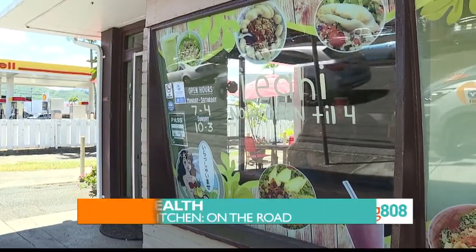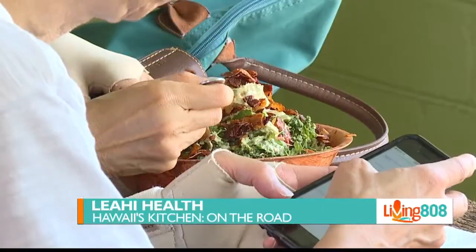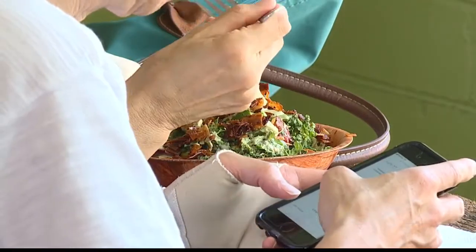Welcome back to Living 808 and to Hawaii's Kitchen. We're on the road at Leahi Health at the Kailua location. We're with Natalie in the kitchen, and we're supposed to be making the rainbow tacos. How popular are they?